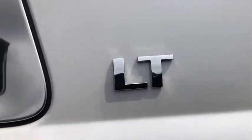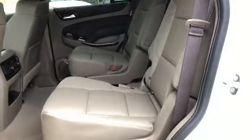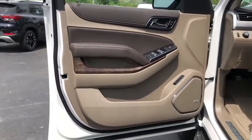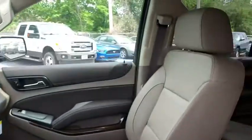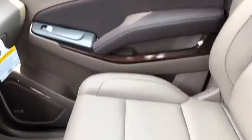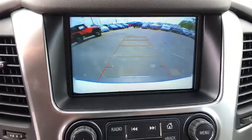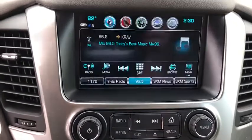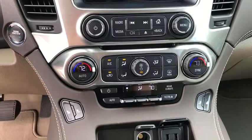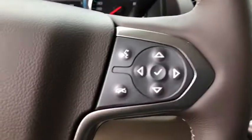A vehicle like this doesn't come along every day. Come in and get it before someone else does. Come in and get it before you go.